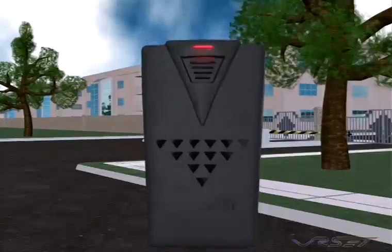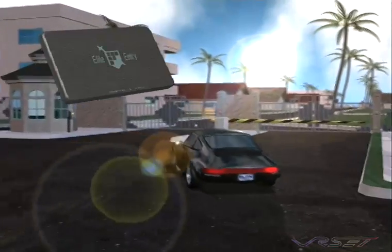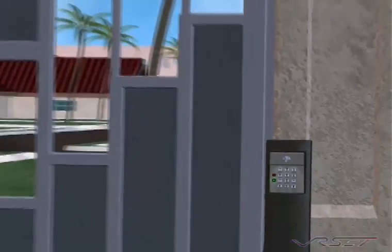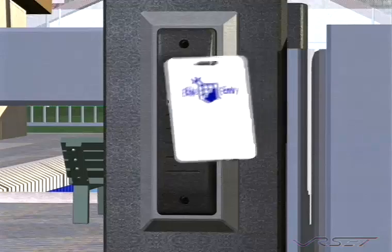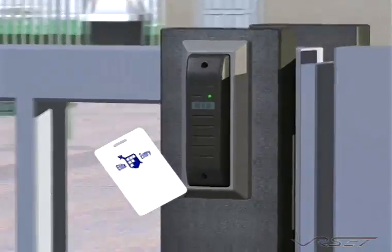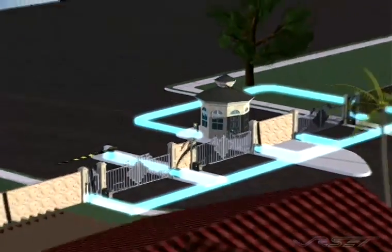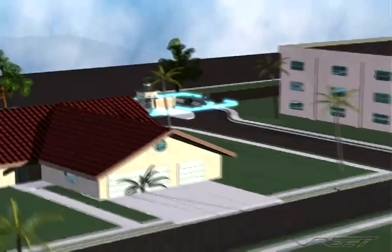Control other RF devices such as remote transmitters, auto tags, keypads, and card readers throughout the facility. All these devices can be connected to the Icon 26 using ground lines up to a distance of 4,000 feet.